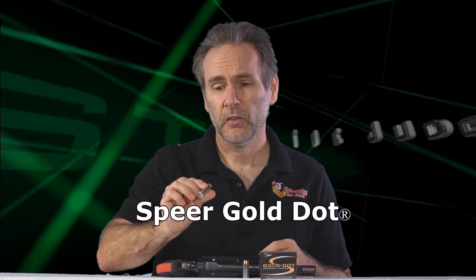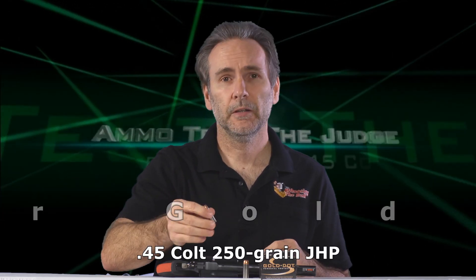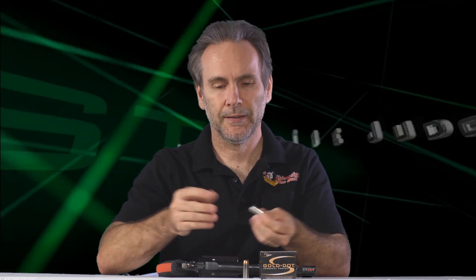Back with another ammo test from the 45 Colt — this time Speer Gold Dots. This is a big bullet, 250 grains, and if you look in the hollow point cavity the thing is just massive. This is a serious bullet. Gold Dots — I'm a fan in just about any caliber bigger than 380. 380 they were kind of iffy, but nine millimeter on up, Gold Dots have been great performers.